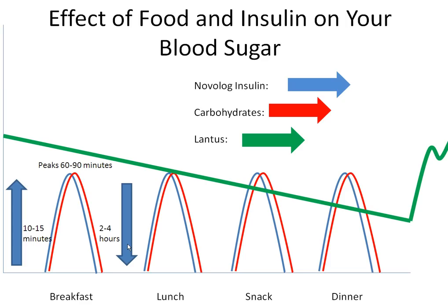Novolog insulin has two functions: it can lower high blood sugars and it can cover carbohydrate grams. Novolog is given every time you eat carbohydrates to keep your blood sugars within a healthy range.